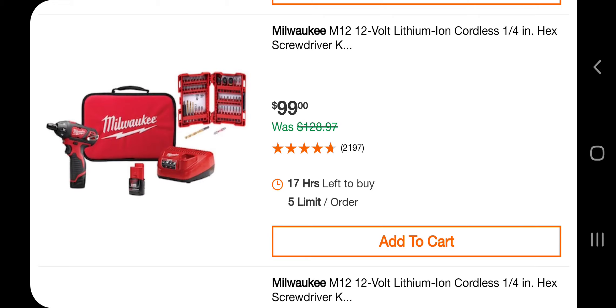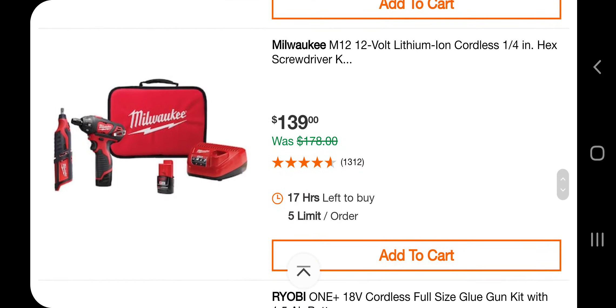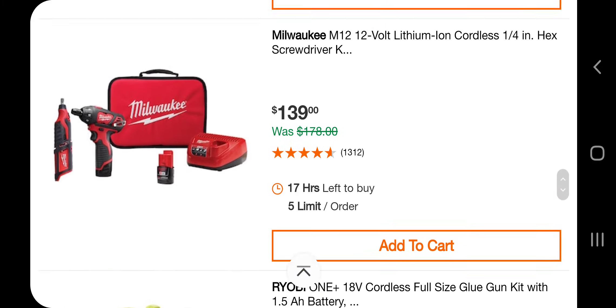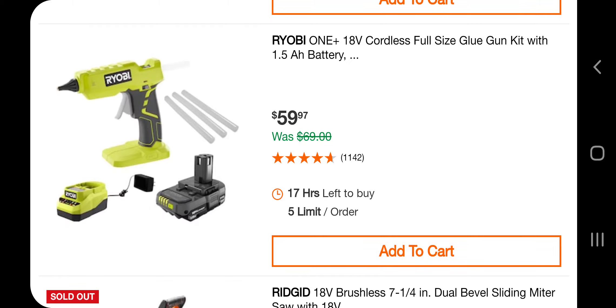You got the screwdriver and the bit set for $99 — not the best deal, but if you want the bits it is a good deal because this by itself was $69 or $79, I can't remember exactly. You got the die grinder and the screwdriver for $139 — I think that's the better deal. You got a glue gun, one battery, for $59.